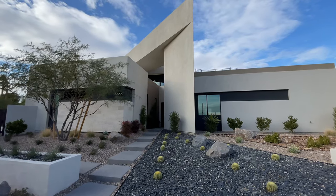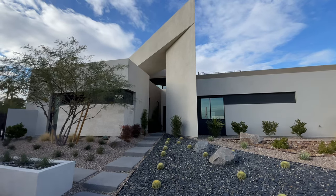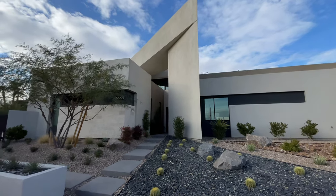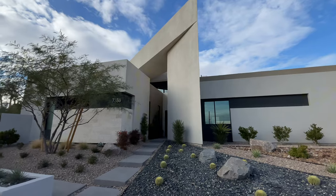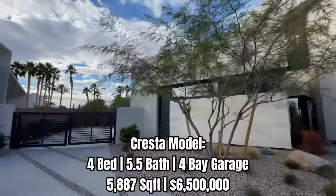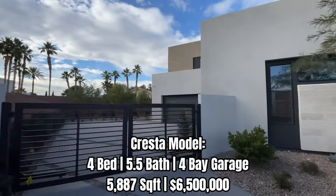Welcome back to the channel. Today we are in west Las Vegas in Section 10, and I'm going to be taking you through this modern luxury home built by Blue Heron at Prado — that's the community we're in. This is the Cresta model: four beds, five and a half bathrooms, a four-car garage, and just under 5,900 square feet. Here's a look at the exterior and into your motor court.